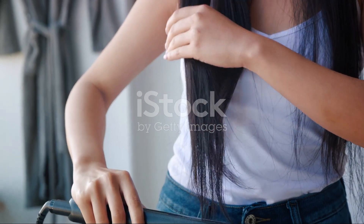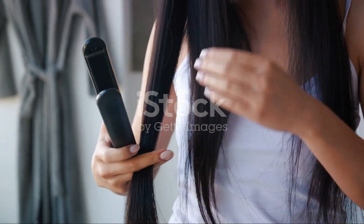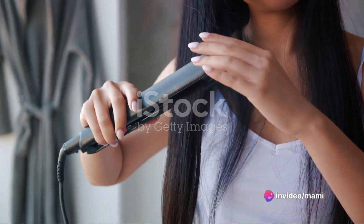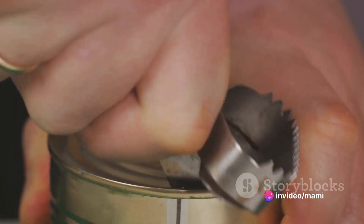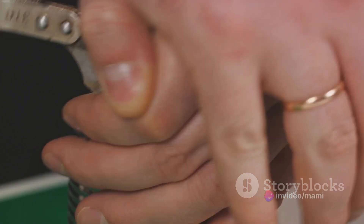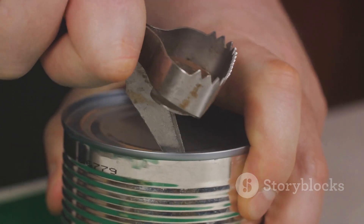Moving on to number 9, let's talk about stubborn plastic packaging. We've all been there battling impenetrable clamshell packages — but have you ever thought about using a can opener? This handy kitchen tool can double as a package opener, saving your fingers from a lot of unnecessary strain.